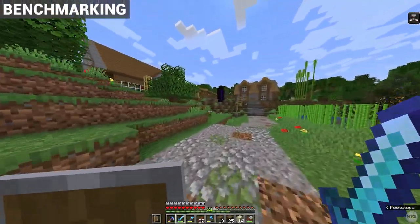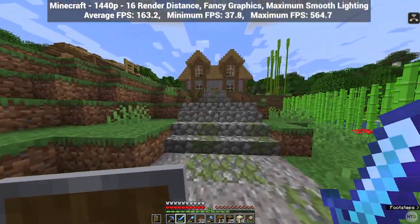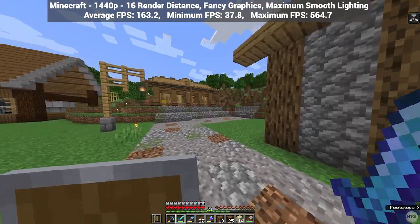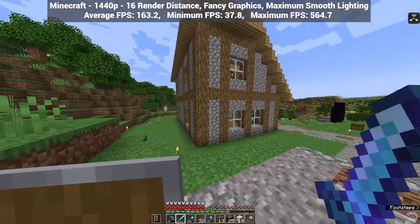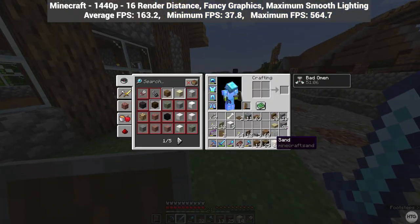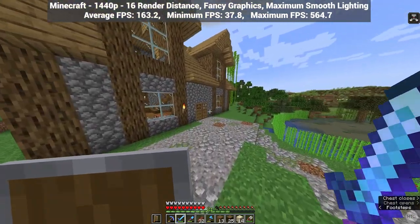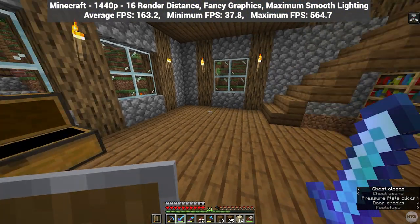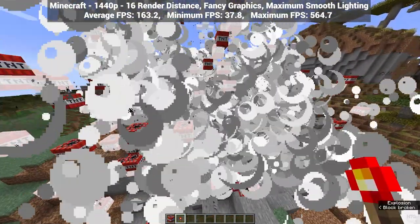Now that the PC is up and running, let's quickly test out a few games. We'll begin with Minecraft, running at full screen 1440p with a 16-chunk render and simulation distance, fancy graphics, and maximum smooth lighting. On average the game ran at 163 frames per second with a minimum of 38 and a max of 565. During benchmarking I spawned multiple mobs in a small area, blew up some TNT, and flew around high up to render faraway chunks in order to stress the system.